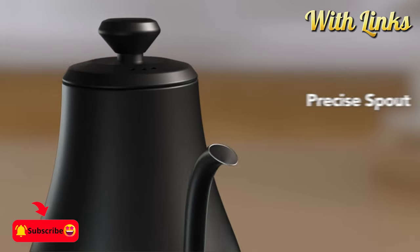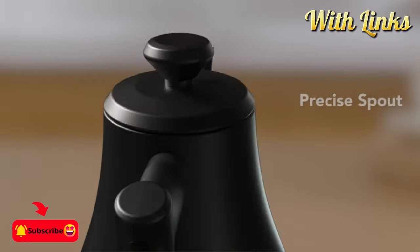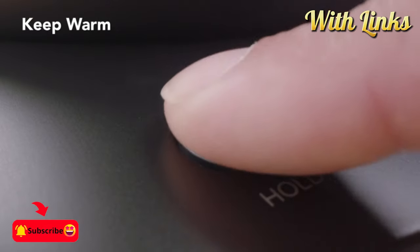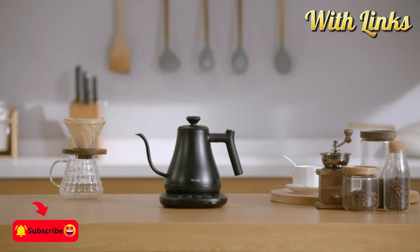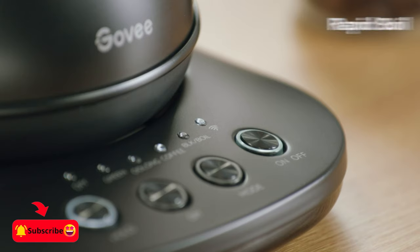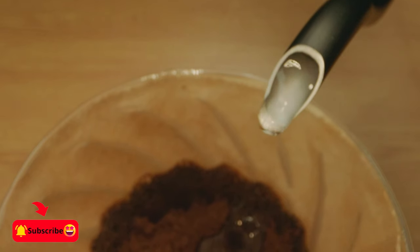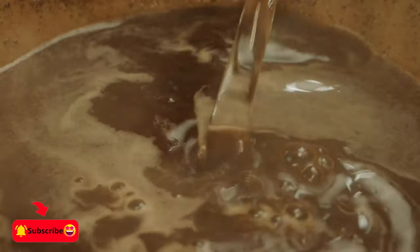Make the electric gooseneck kettle your optimal brewing partner. Brew coffee and tea like a pro with an app that lets you set your precise desired temperature from 104 degrees Fahrenheit to 212 degrees Fahrenheit.